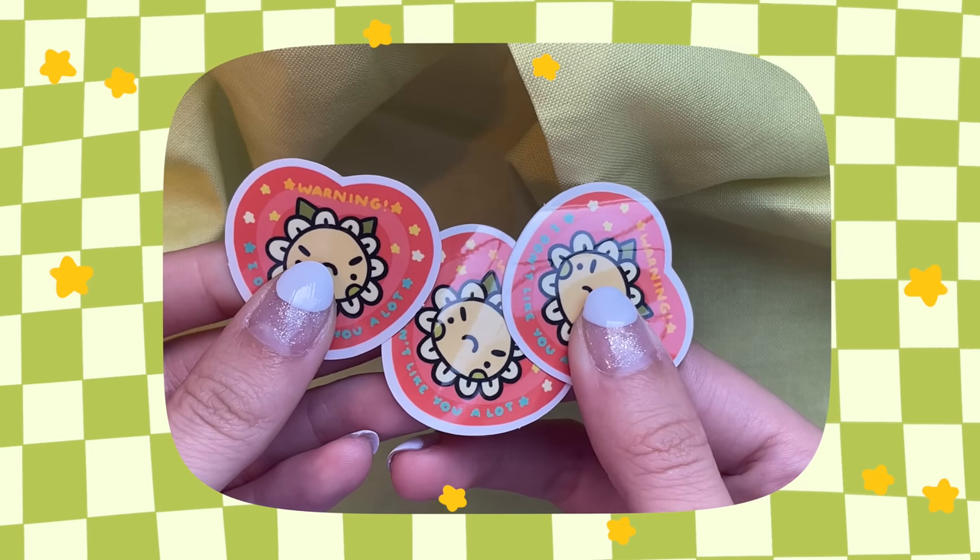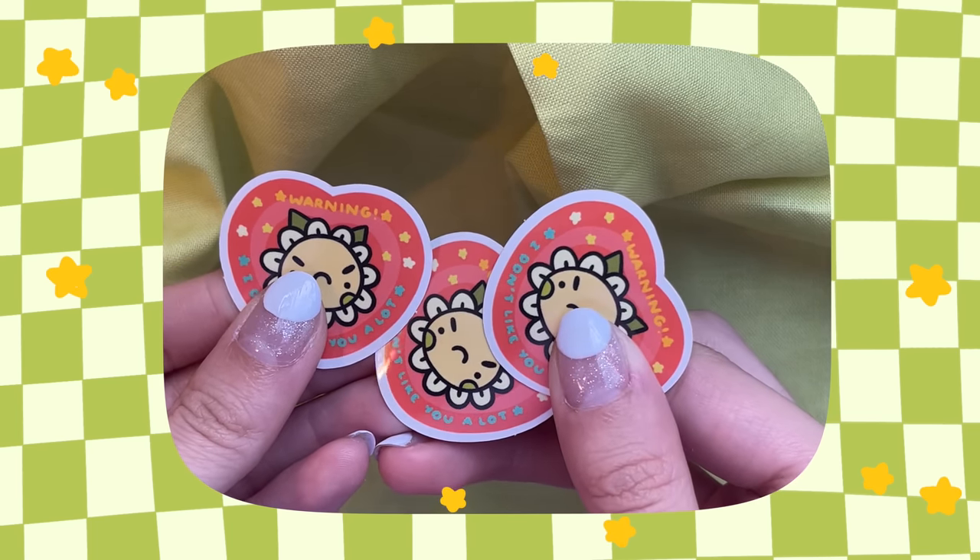I was really excited about these ones — my vision is to sell them in a three-pack. Whenever someone's annoying you, you stick one on them: 'I don't like you.' They get three chances — three strikes — then you kick them to the curb. It says 'Warning: I do not like you a lot.' I'm putting three of those in my little tin. My professor will be excited. I really like this heart design, and I also made it into a print.